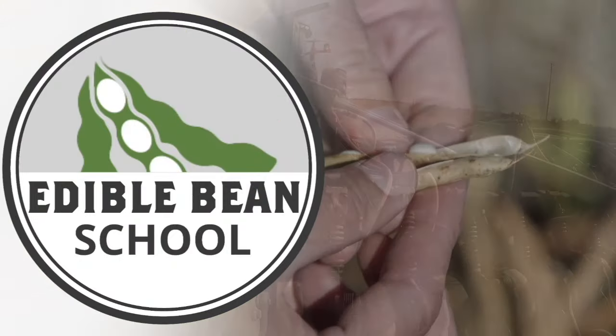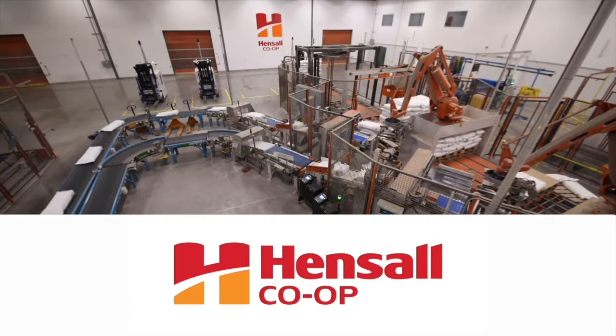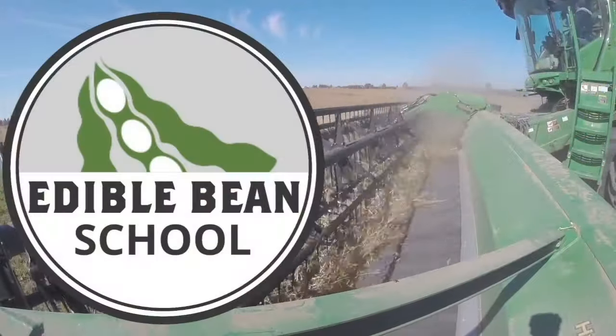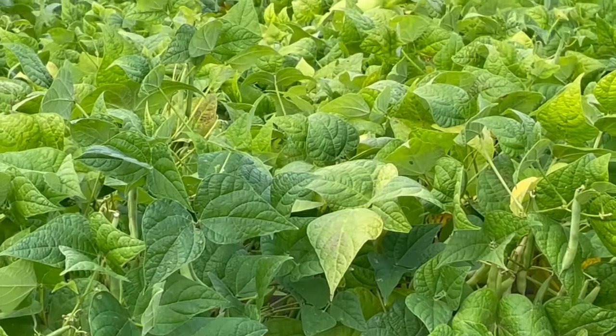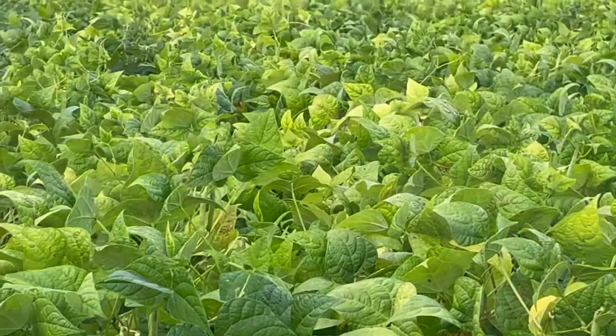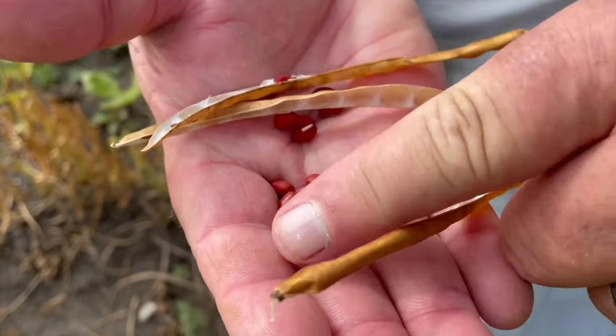The Edible Bean School on RealAgriculture.com is brought to you by Hensel Co-op. Hi, I'm Bernard Tobin. Welcome to the Edible Bean School. On this episode, we're going to look at variety development — how long does it take to develop a new edible bean variety? What plant characteristics are plant breeders focusing on? From yield and quality to end-user acceptance, there's a lot to consider. To help us navigate the variety development pipeline, today I'm pleased to welcome Hensel Co-op Seed and Research Manager, Paul Cornwell.